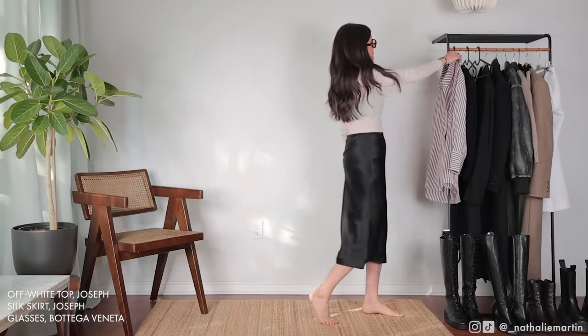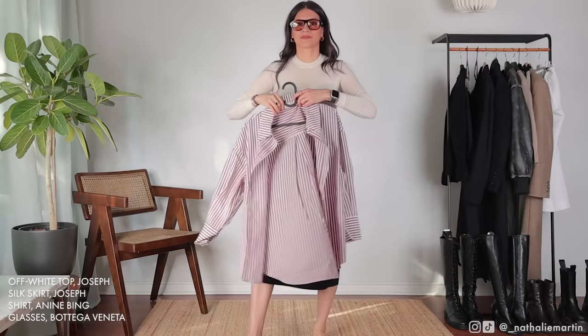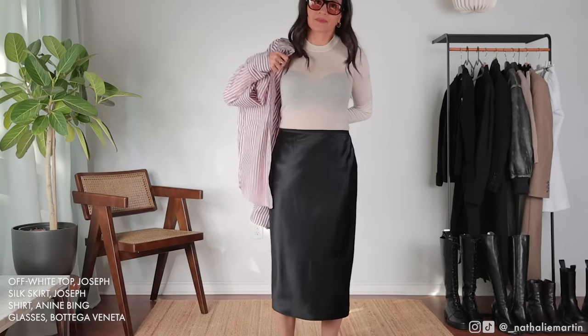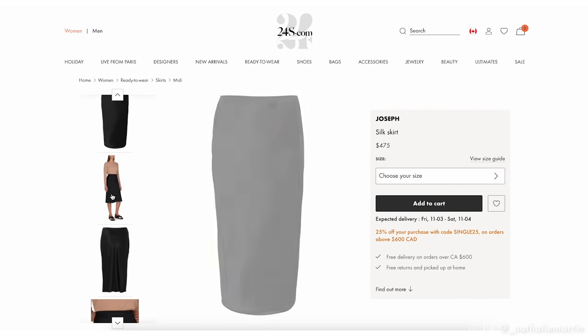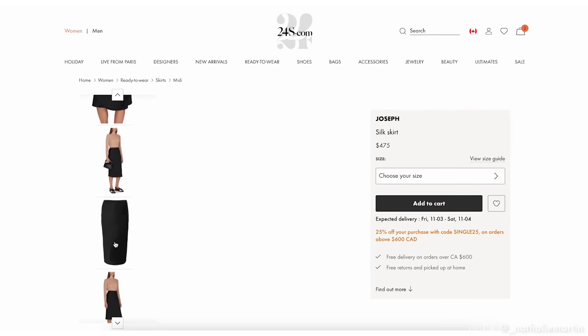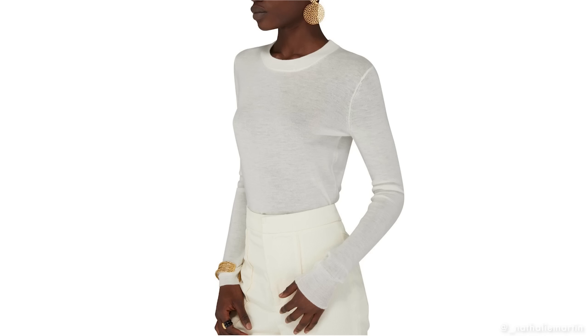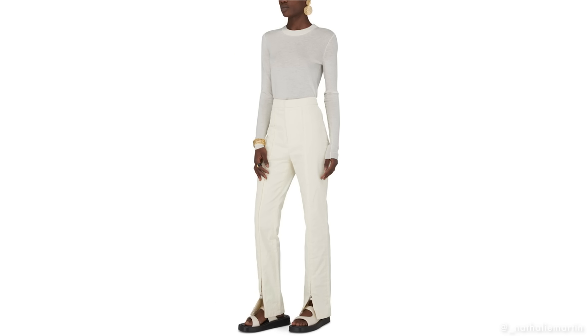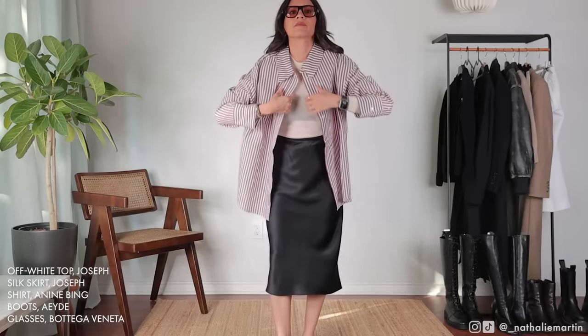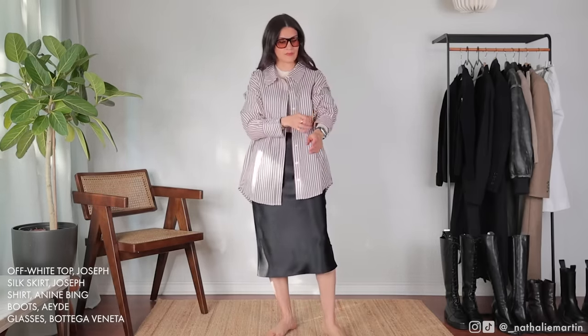One of the great things about fall is being able to play around with layers. In this outfit I'm going to show you how everyday pieces like a button-up shirt can be combined with a silk skirt and a pair of tall leather boots to create a really gorgeous outfit. I'm wearing a silk skirt from Joseph that's a midi length with an elasticized waistband, which makes it extremely comfortable — I'm wearing a size small. The shirt paired with it is also from Joseph; it's a light cashmere material, incredibly warm but also very lightweight, so it's a perfect layering piece.